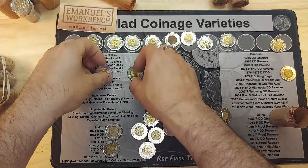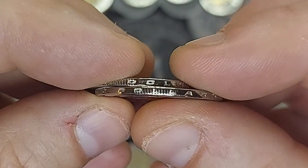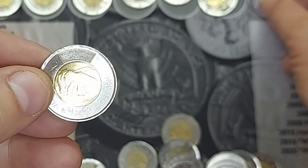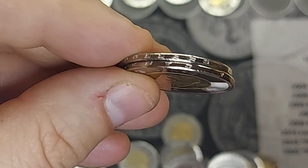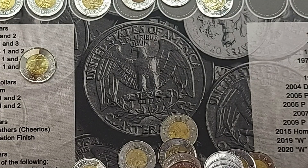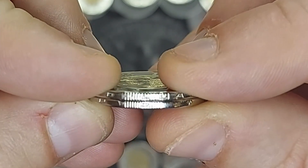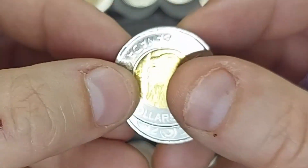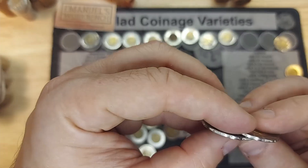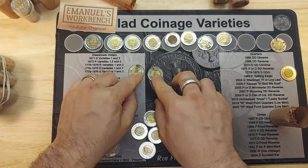Roll eight — I found two varieties. Normally a toonie has 14 serrations around the edge. There is a variety of the 2019 that has 16 serrations instead of the 14. If I align the two 2019 toonies, you can see the top one actually has a couple of extra serrations compared to the bottom one, which is the normal 14. This is the 16-serration variety, and I found two of them. Unfortunately they're both Type A's — I would have liked one of each type — but I'll add one to my collection and keep a spare.